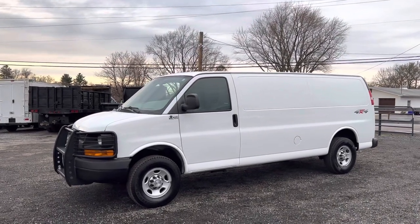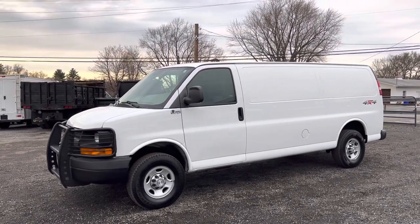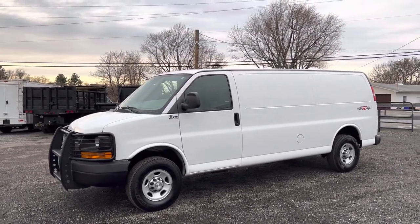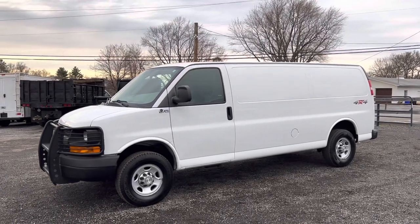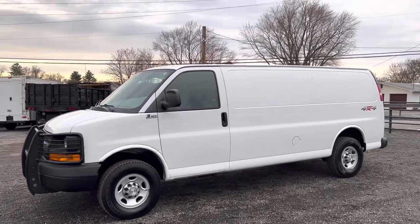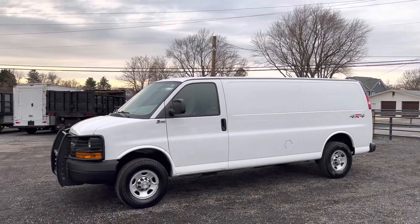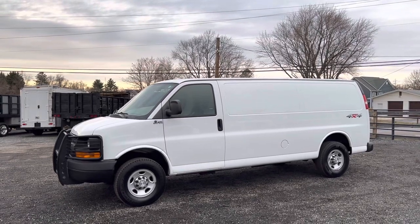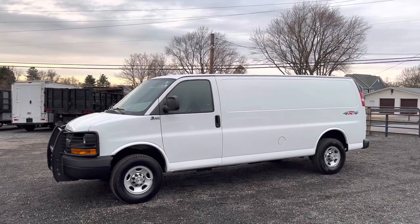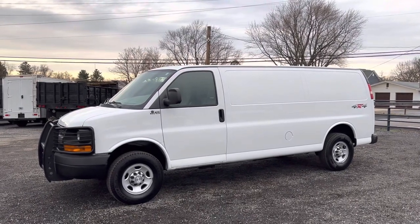It does have some miles — 327,000 — however it does run and drive correctly, does everything it's supposed to do. As far as I can tell, there are no known issues with this van. Runs and drives as it should and it's in great condition inside and out. Certainly a hard-to-find van. You can check this van out for sale on eBay. Feel free to give me a call or shoot me a message — I'd be happy to help you.